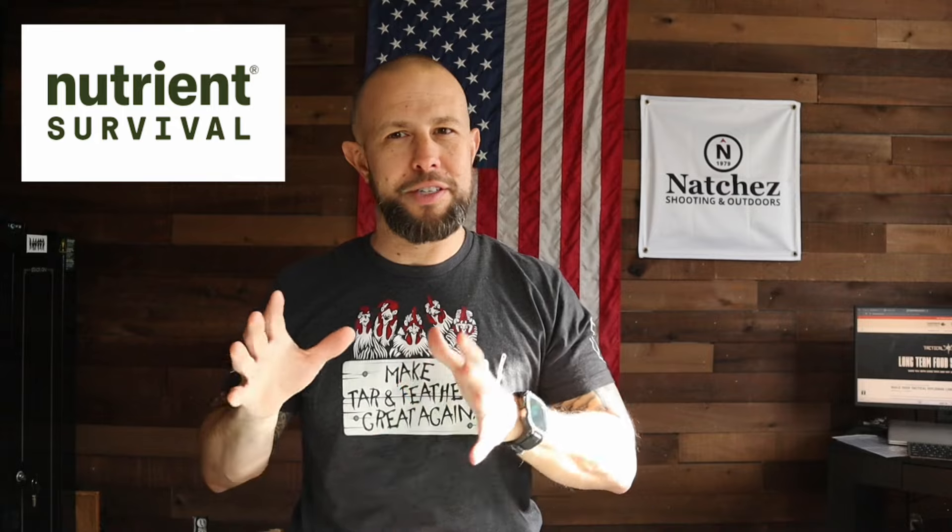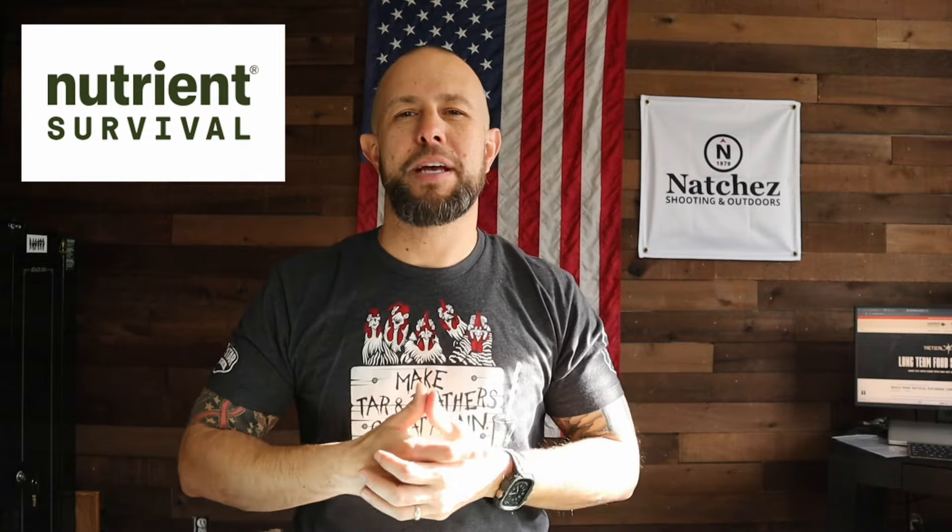I hope you're paying attention to what's going on in this country and in the world. Short-term emergency survival situations are up, and the potential for a long-term emergency situation is scary. I don't want to be all doom and gloom, but I just want you to take that seriously and make sure you and your family are as prepared as you could possibly be.